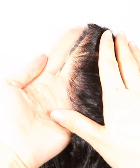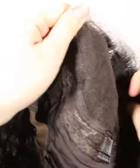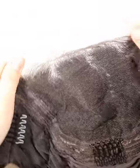Mostly our wigs come with freestyle — if without special instruction, you can part from anywhere. If you want right part, left part, or central part, please let us know and we will prepare for you specially. We have already bleached the knots in the front hairline to create a natural looking.